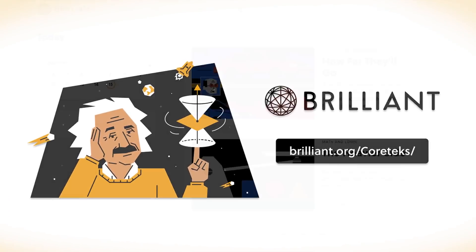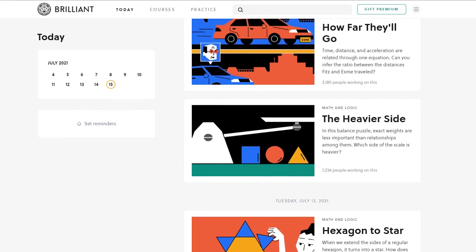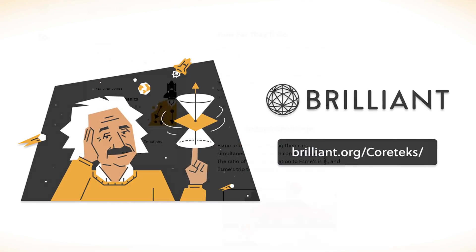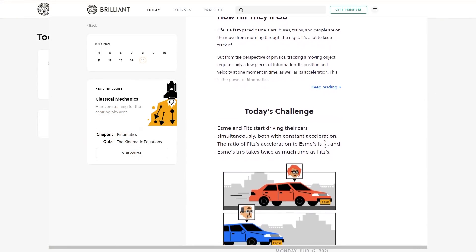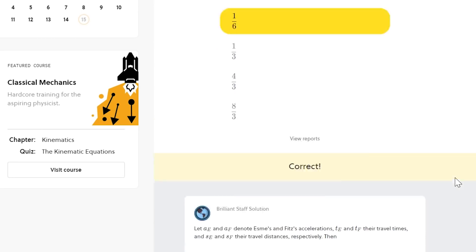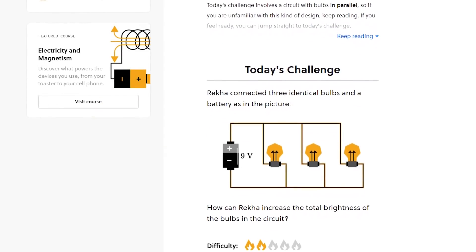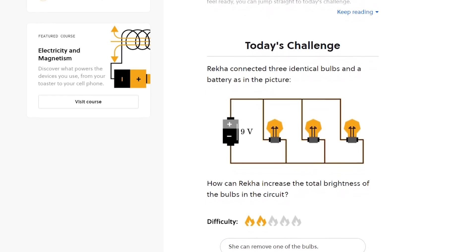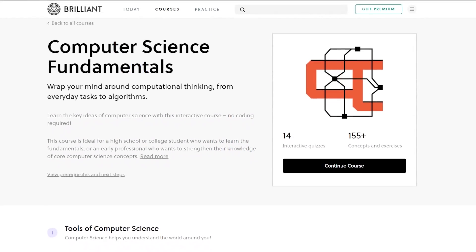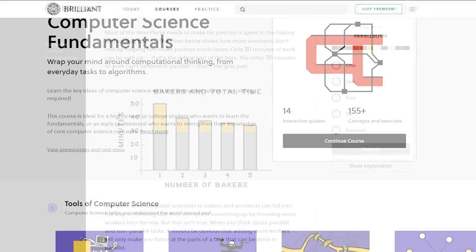If you want to expand your knowledge in computation, programming, math or science, there's no better way than by interacting with real-world examples. Today's sponsor, Brilliant, offers the best way to learn online with fun and accessible interactive puzzles and exercises that challenge you but also help you understand things step-by-step when you get them wrong. Whether you are looking to learn computer science or brush up on the basics of math and logic, Brilliant helps you learn while doing and solving problems in real-time. I've often recommended Brilliant's Computer Science Fundamentals course to people who ask me where they should start learning about computation.